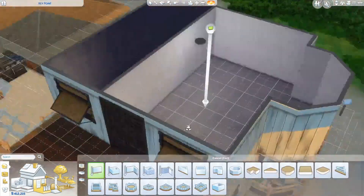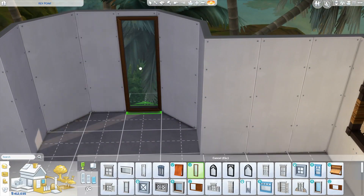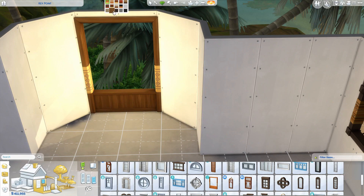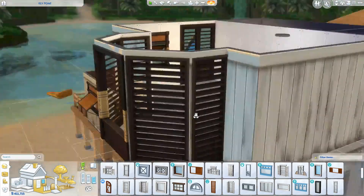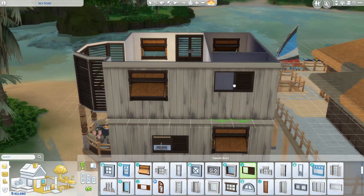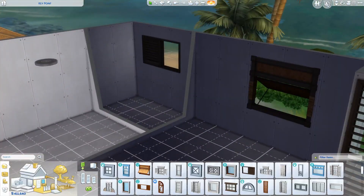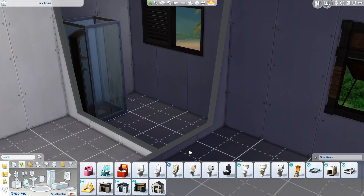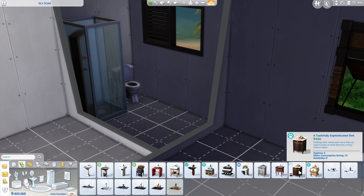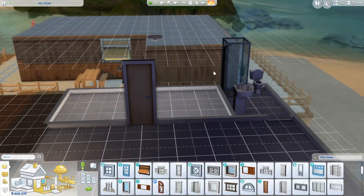Now we're working upstairs. The layout is basically the same as downstairs — a bedroom and a bathroom. This area is for the kids: the parents are downstairs and the kids are upstairs, so they get this whole top area to themselves.